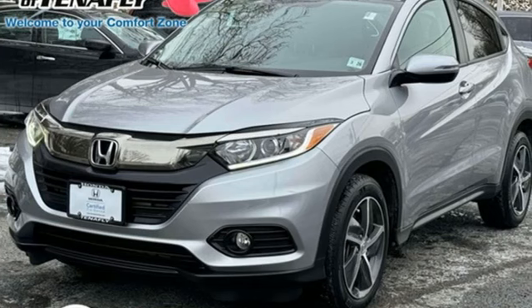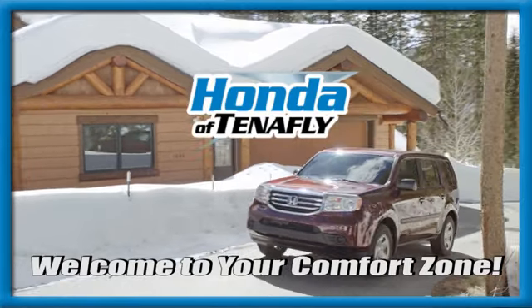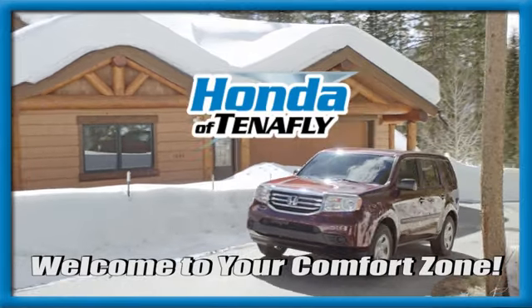Every Honda is designed with a driver in mind. Experience it for yourself today. Welcome to your comfort zone. Honda of Tenafly.